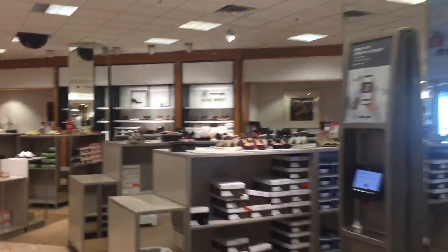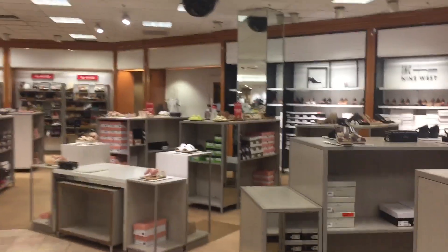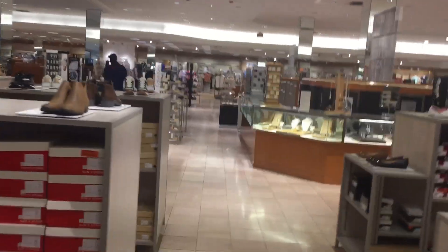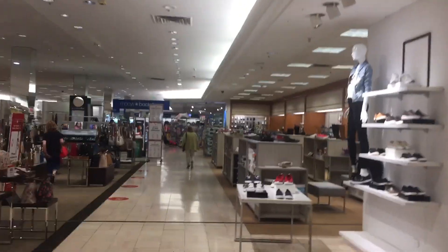Here is the women's shoe department. Fun fact about this mall — the mall is built on a hill, so you could either enter in through the first floor or the second floor. We entered in through the second floor, and yes, this store does have a Backstage in it.